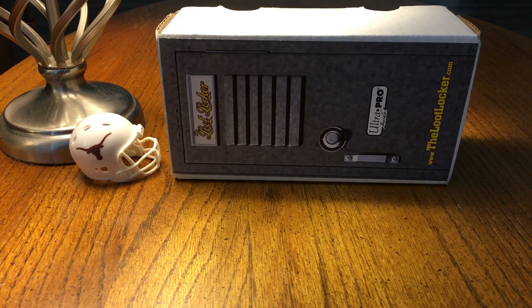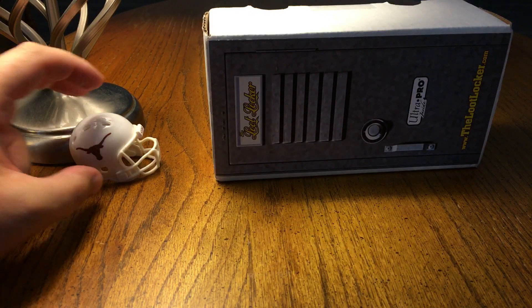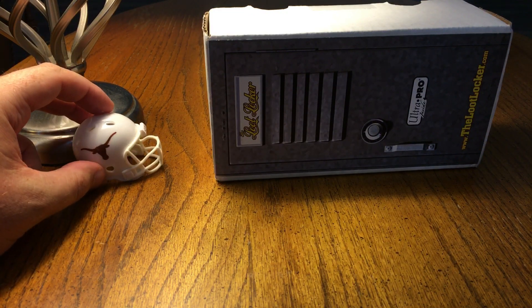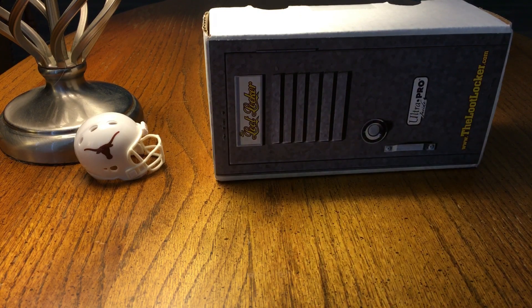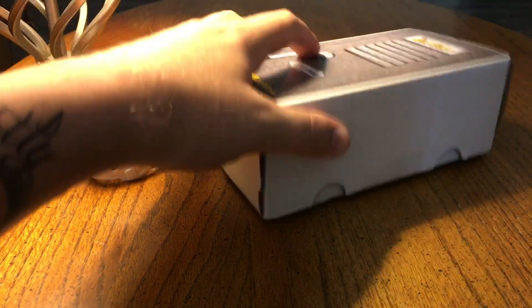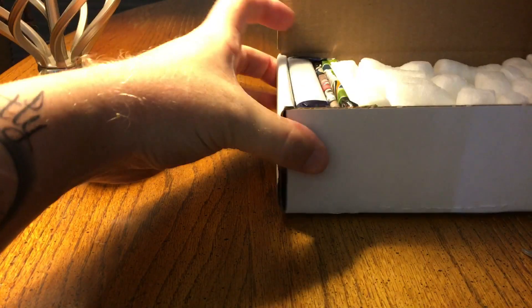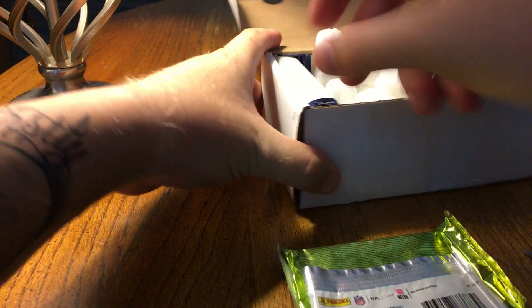KD Sports Cards 35 here with our next loot locker — this is either May or June, I don't know how they do it, I'll figure it out one day. We've got the loot locker and our new little addition here, the UT little helmet hook'em. Let's go ahead and dive right in. I don't do too many videos these days but hopefully I can get some stuff going soon.